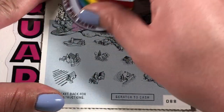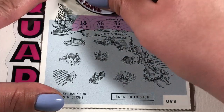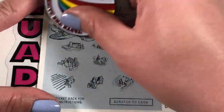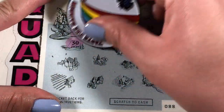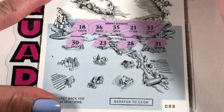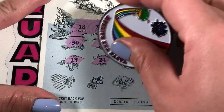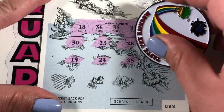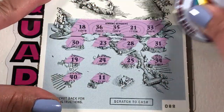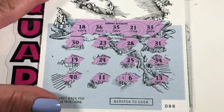Ticket 88. We're looking for 18, 33, 35. Nope. Numbers 18, 36, 35, 21, and 33. And we have 30, 23, 28, 31, 21, 19, 24, 25, 34, 40, 11, 6, and 13. Nothing on 88.